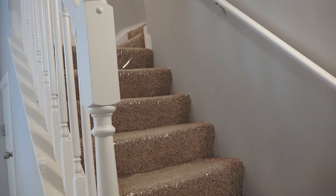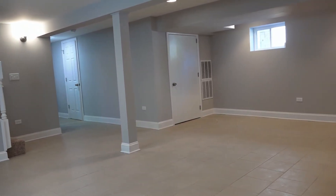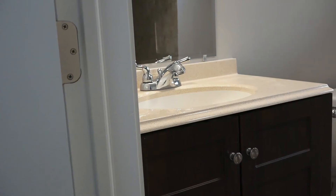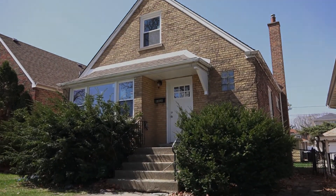We also have a finished basement of this house — and what insider show home wouldn't be complete without a finished man cave. In the basement we have the ceramic tile flooring, the can lighting, the neutral color gray, we also have our fourth bedroom and our third full bath. We'll see you next week.